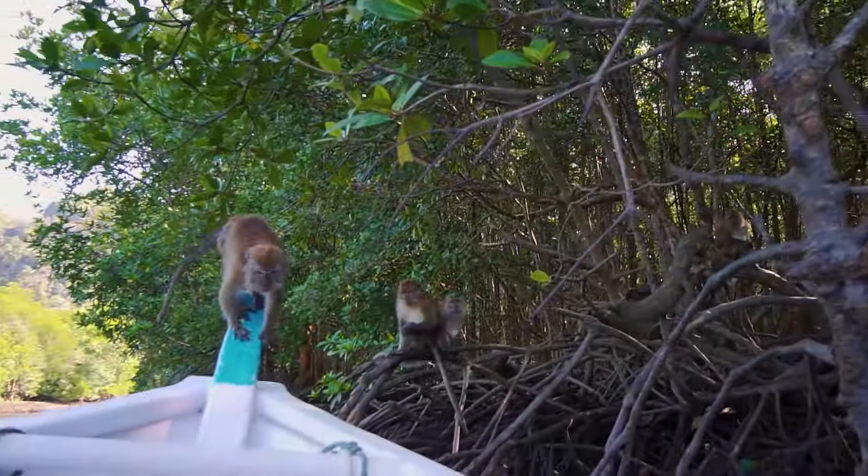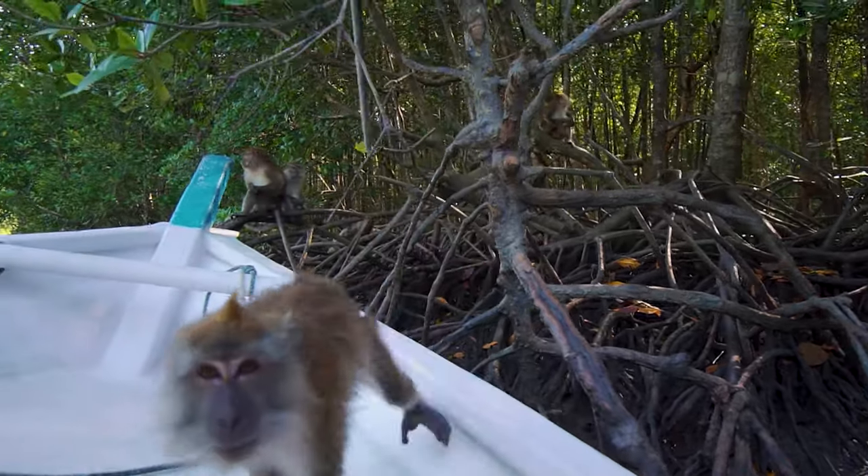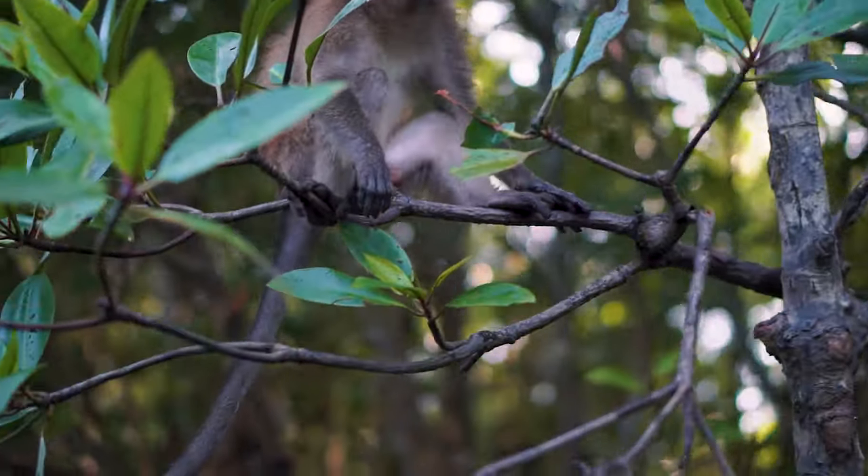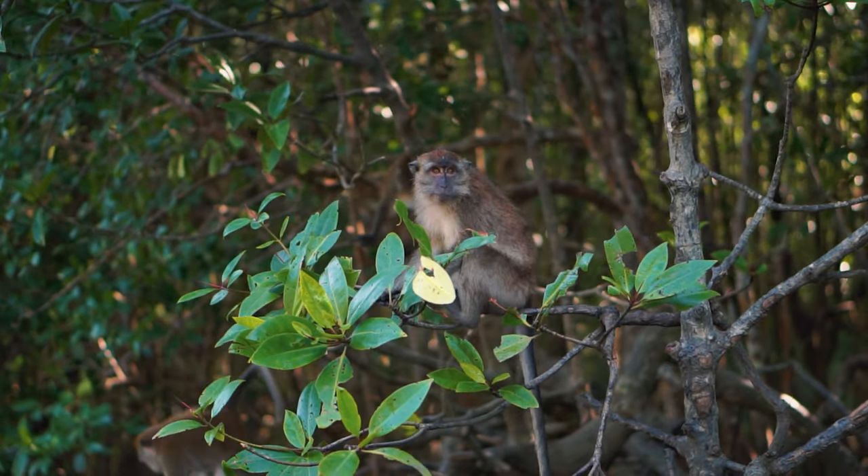Oh no, no, no! I like the monkeys when they're far away, but when they're close to me, I don't like that that much. We've just done the monkey section.